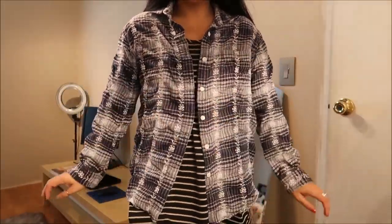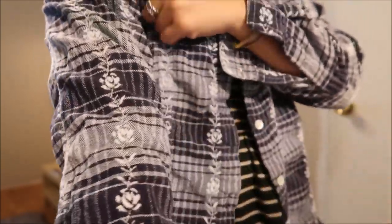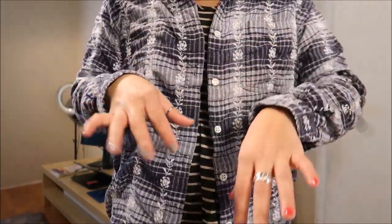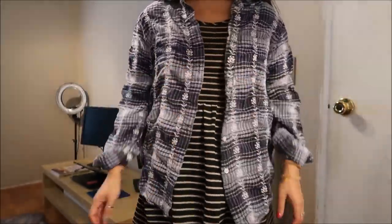So this is just a button-down shirt and it is blue and white, and it has embroidered flowers going down pretty much all along vertically. I don't have anything like this, especially with button-down shirts. So yeah, I really, really like it.